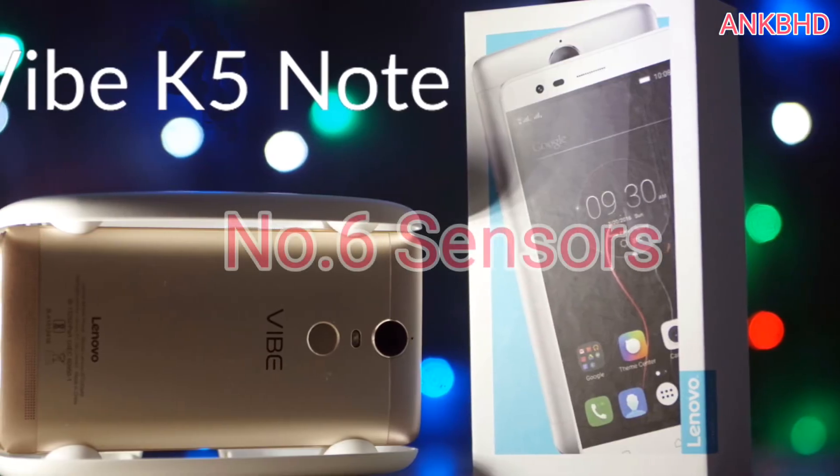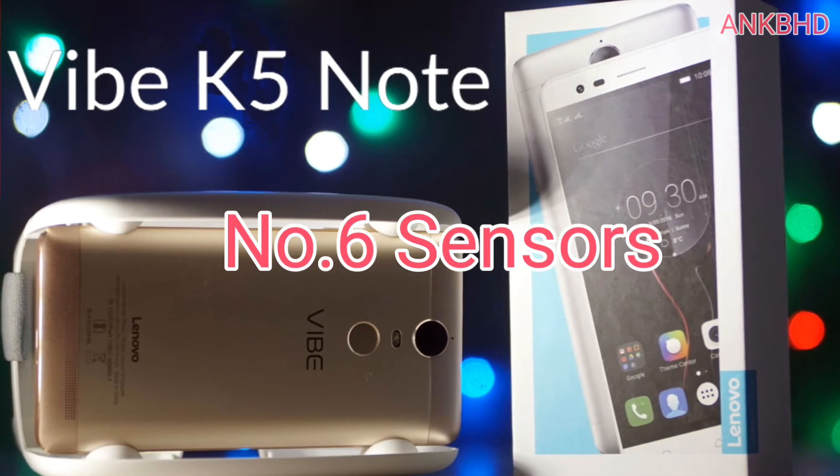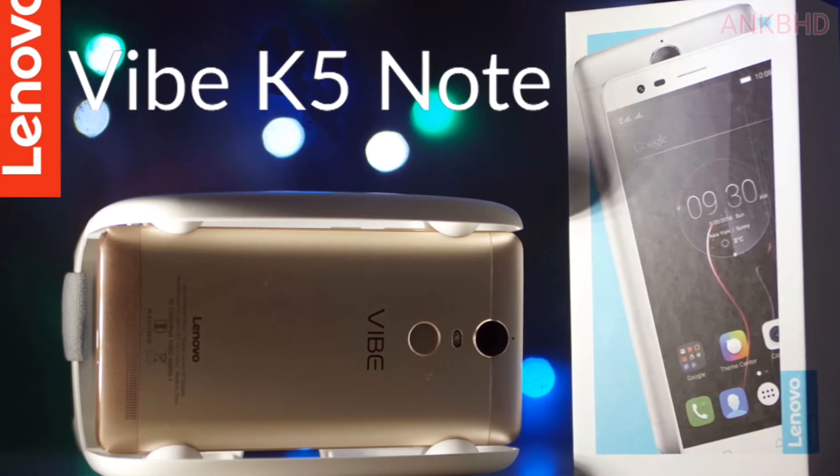Number 6: Sensors. The smartphone comes with all the important sensors you'd expect in a budget smartphone — accelerometer, gyroscope, proximity, and compass. A big thumbs up for that.